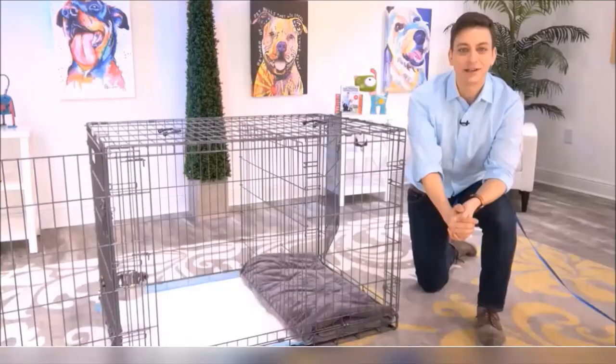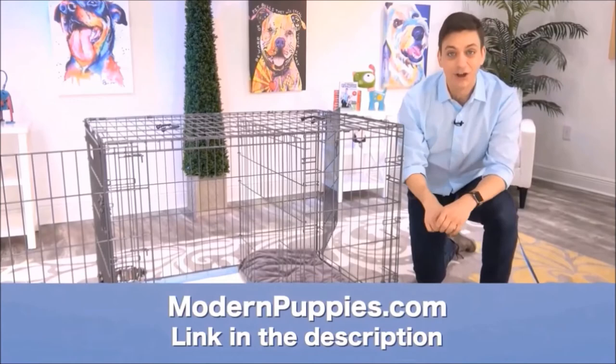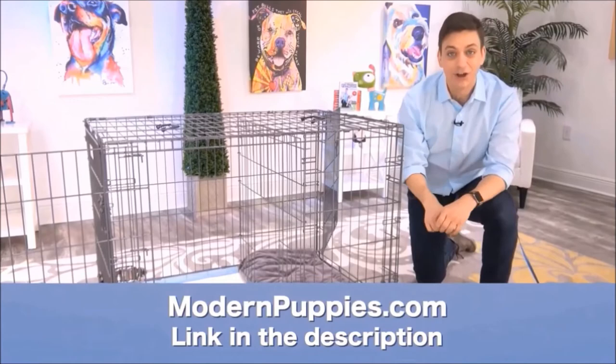The Potty Training Puppy Apartment comes in many sizes to fit all types of dogs. You can get it at ModernPuppies.com — I'm going to have a link in the description, along with a coupon code that's going to give you a nice discount. Take care. Bye.